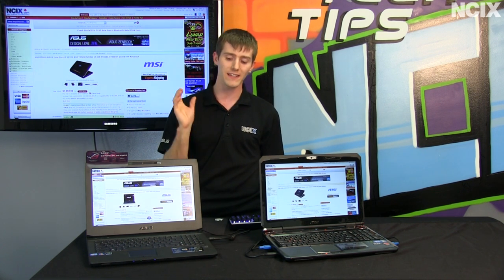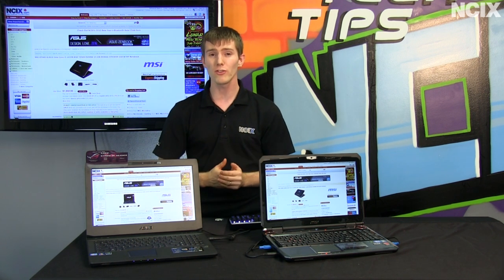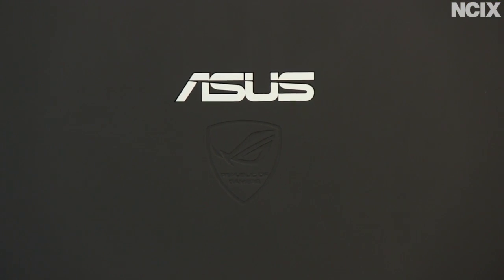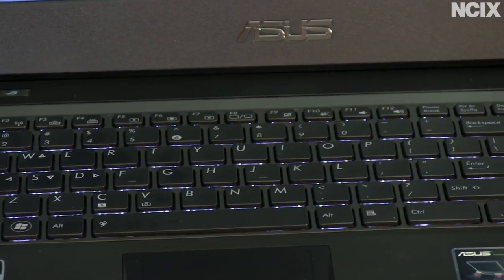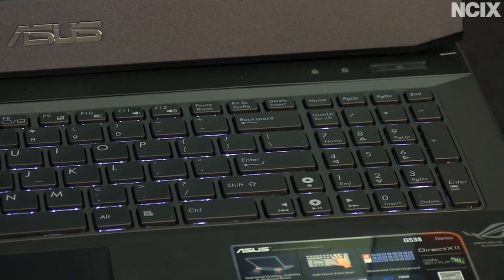We're going to use these two notebooks as a case study in what exactly is being delivered in gaming notebooks and what you should be looking for. On your left is the ASUS G53S, which I would consider to be a gaming notebook for a number of reasons. It's got a full HD display, a Core i7 quad-core processor, 12 gigs of RAM, a backlit keyboard, and a GTX 560M class graphics card — which I consider to be a gaming-grade GPU.